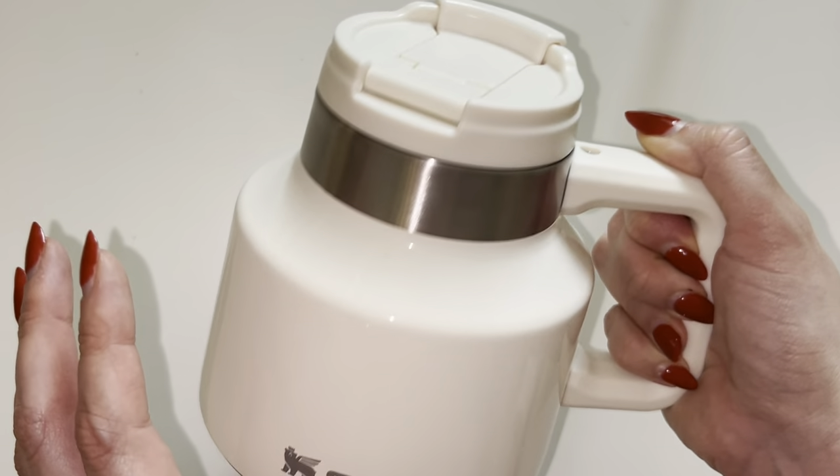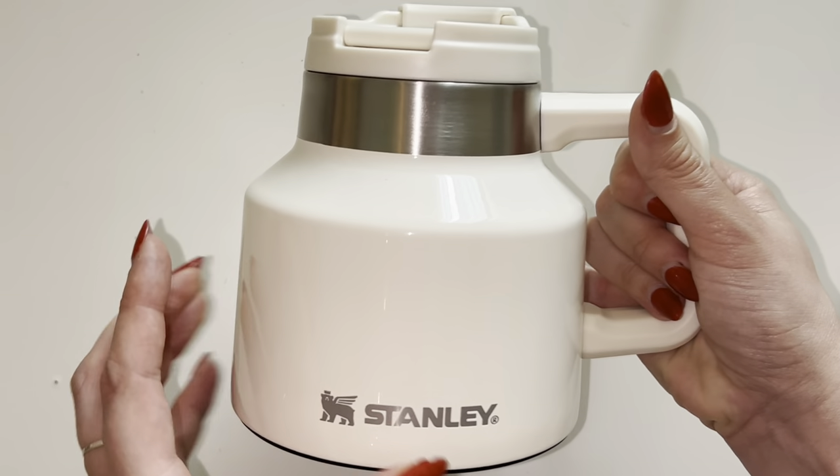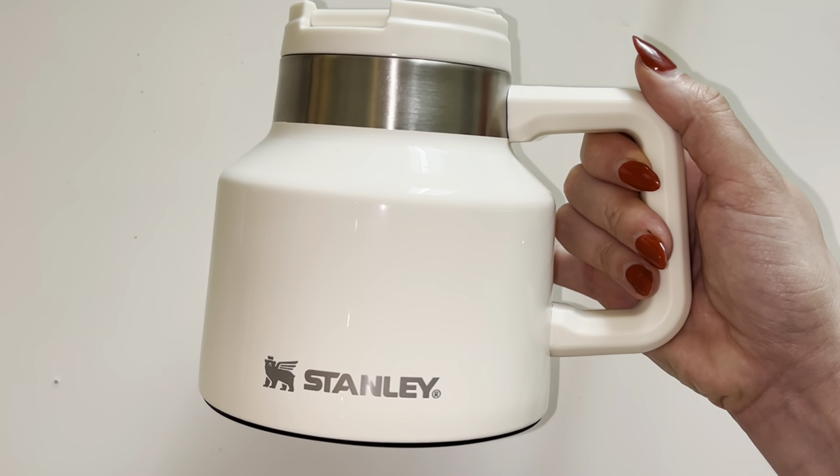You're not going to have any spills whatsoever, so this is definitely super safe to take with you on the go, use by your computer like I do, or take it camping. I freaking love this mug. The color is beautiful and I would highly recommend it.